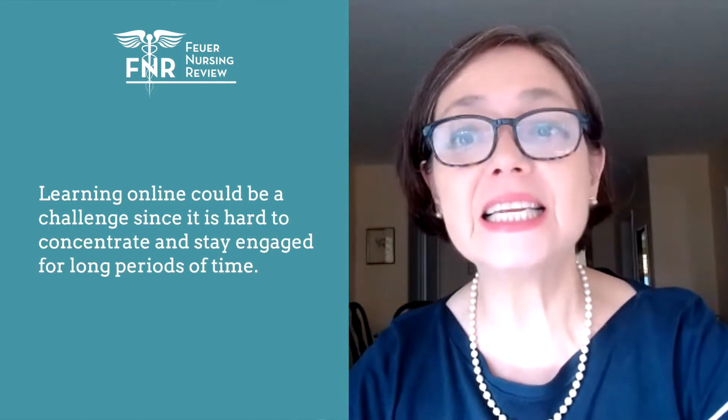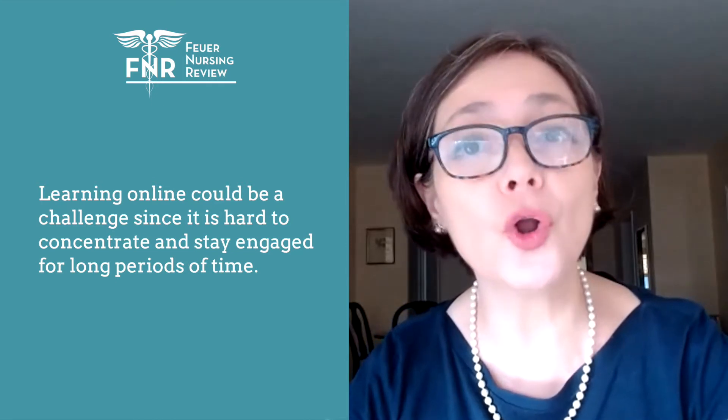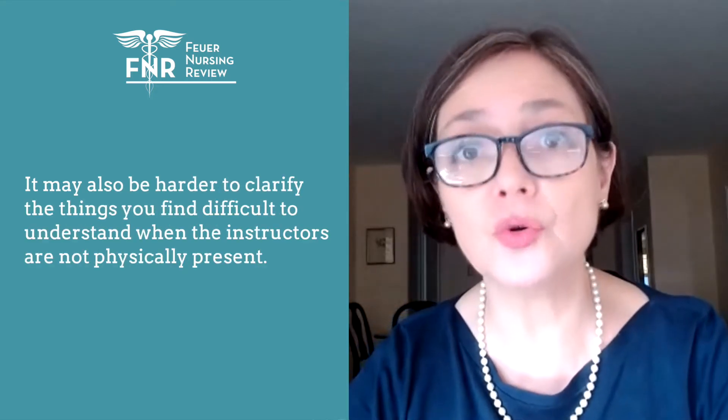Learning online could be a challenge, since it is hard to concentrate and stay engaged for long periods of time. It may also be harder to clarify the things you find difficult to understand when the instructors are not physically present.